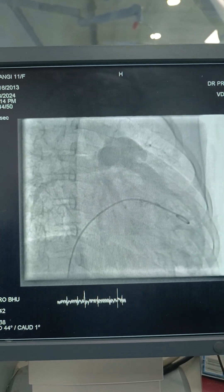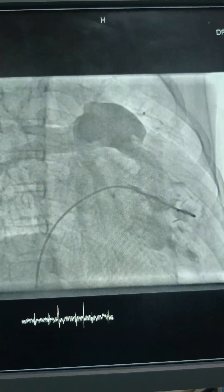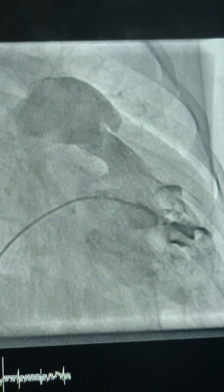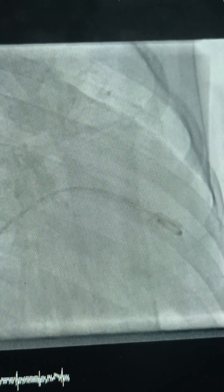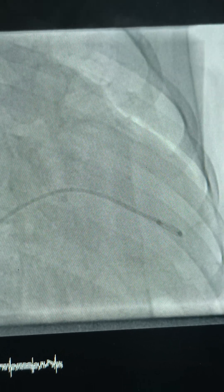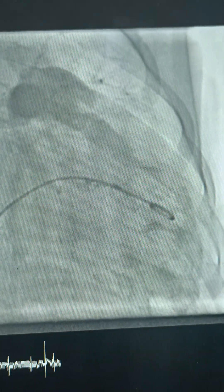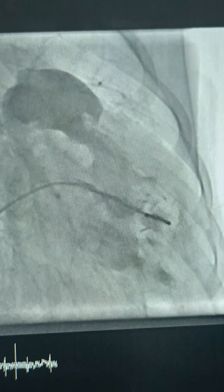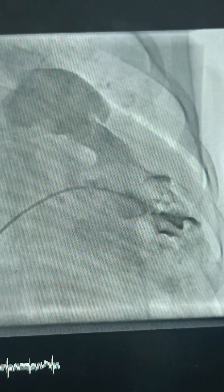This is a case of an 11-year-old female who presented to me in OPD with dyspnea on exertion, Class 2, and increasing cyanosis. On investigation, we found she is having severe pulmonary stenosis. Apart from that, she was having cyanosis because there was a small ASD, and the ASD was shunting right to left because of increased RV pressure due to severe PS.